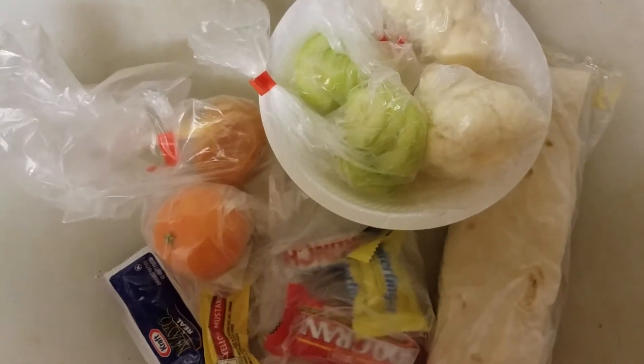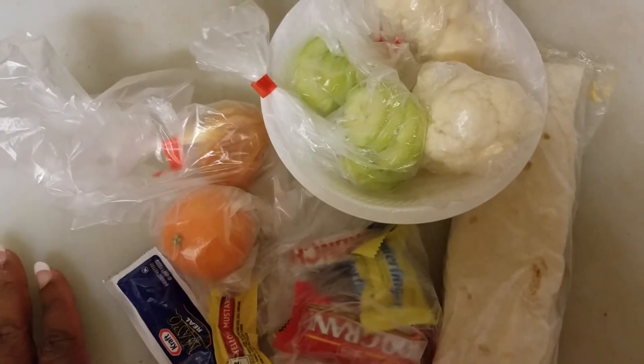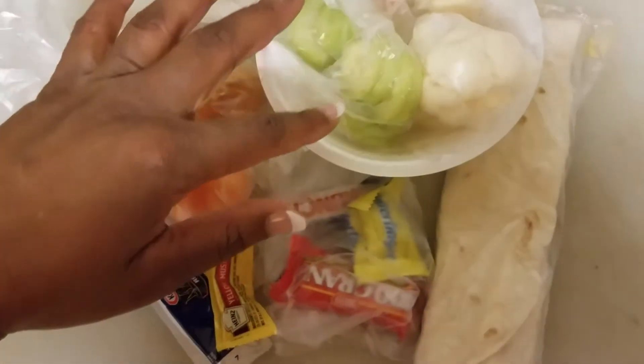I'll just do a real quick video on some quick lunch ideas. I always like to have a main course, a vegetable, a fruit, and a quick treat or whatever.